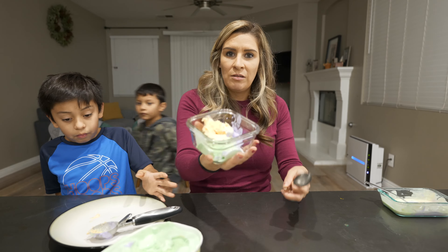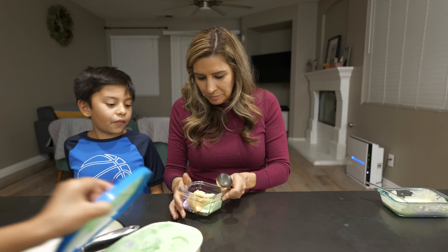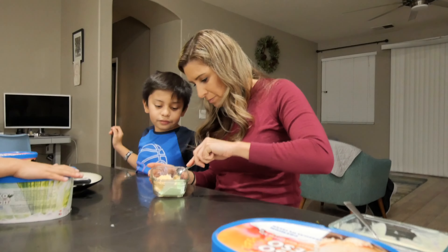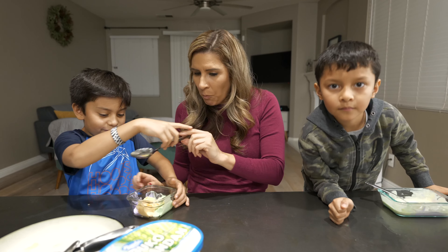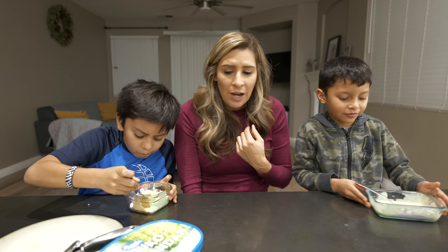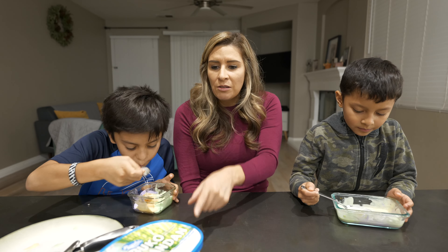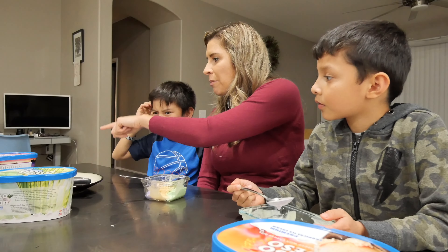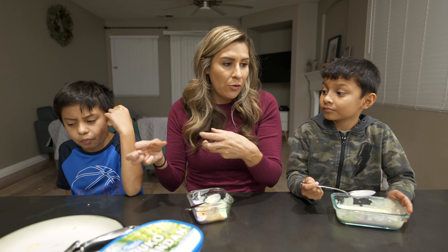Alright, so now we're going to do the concoction — all three in one bite. Mom's turn. You can really taste the coconut.